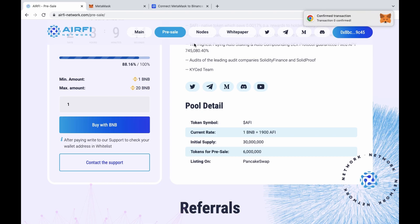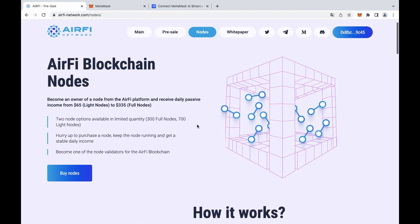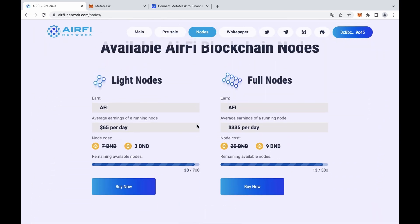If you want to purchase nodes, you need to go to the nodes page and click Buy Now under a selected node, and also confirm the transaction in the MetaMask window.